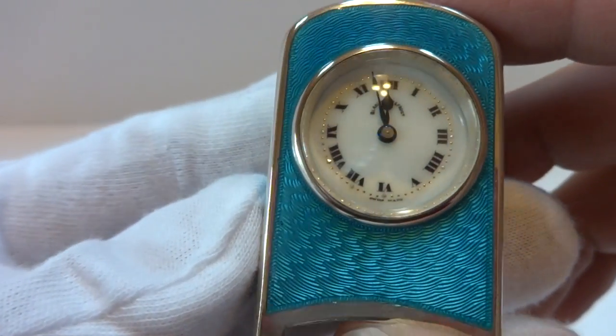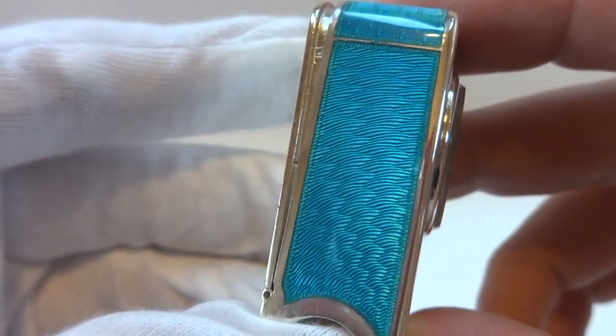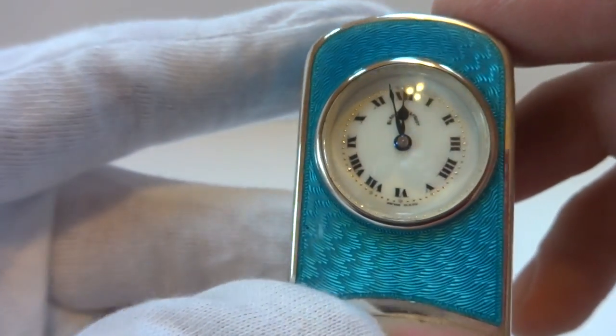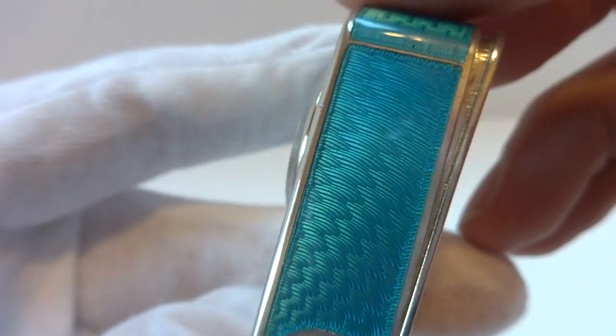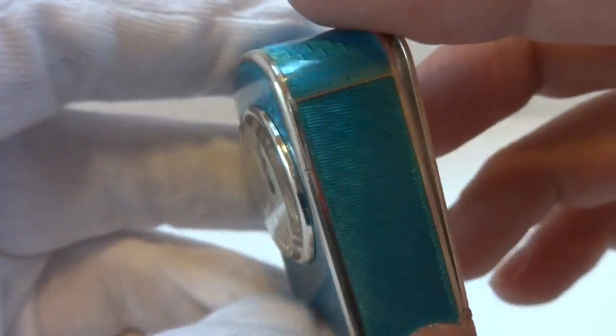Without question, one of the prettiest antique sub-miniature carriage clocks that I have seen. The reason why is I love the guilloche tooling on this case and also the electric blue color — it's just amazing. And depending upon how the light hits it and your viewing angle, it presents itself differently.